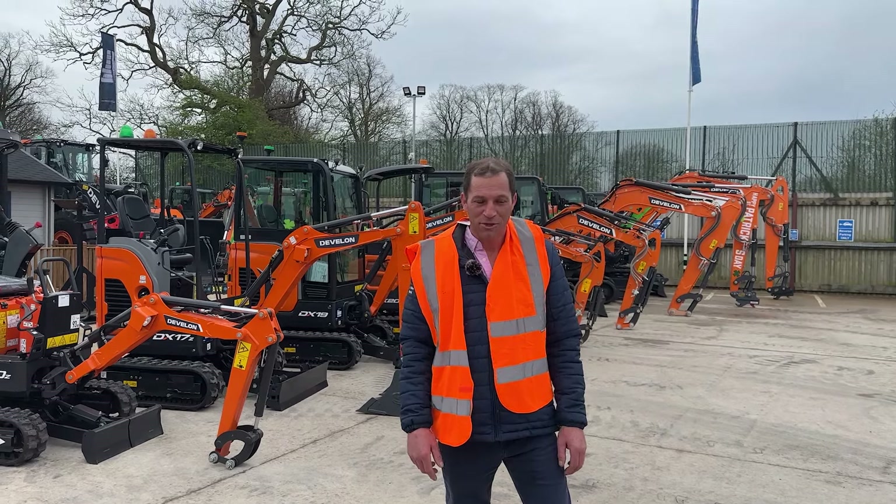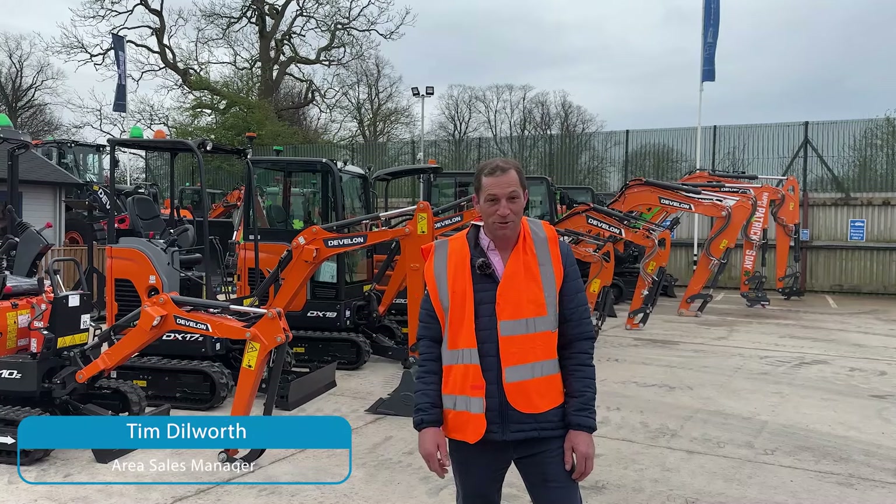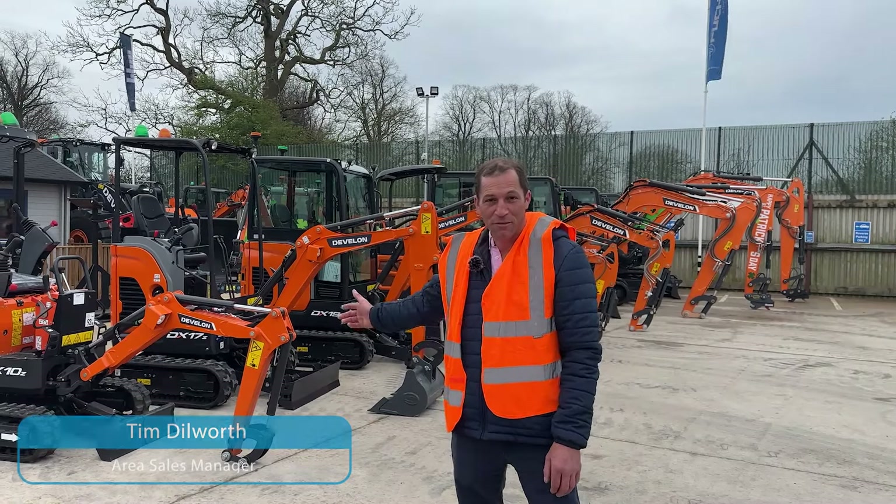Good morning and welcome to Blue Machinery. I'm Tim Dilworth, and here we are at the Get to Know series with the Mini Excavators from Devlon.